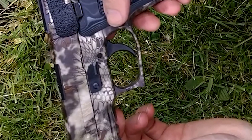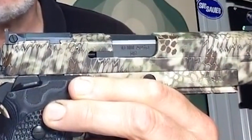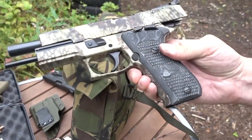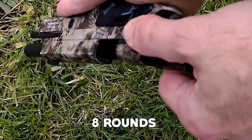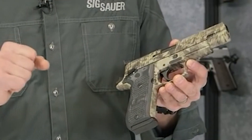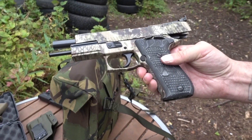The pistol boasts a Kryptek Highlander camo finish on both the frame and slide, providing excellent camouflage in outdoor environments. With a barrel length of 5 inches and made from carbon steel, this pistol delivers validity and solidness. It has a standard capacity of 8 rounds and features an alloy frame, contributing to its full-size frame size.